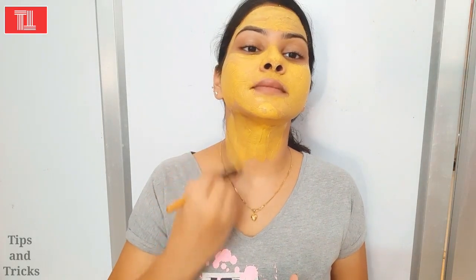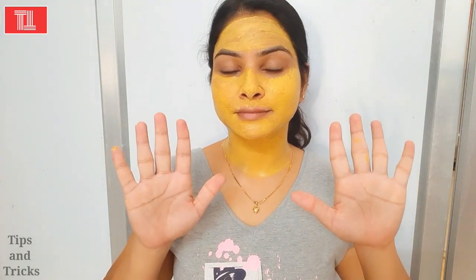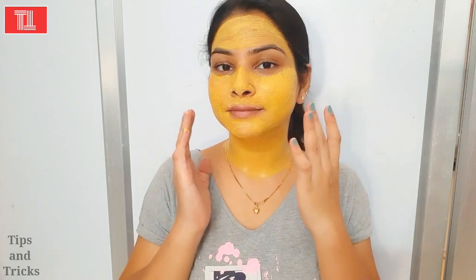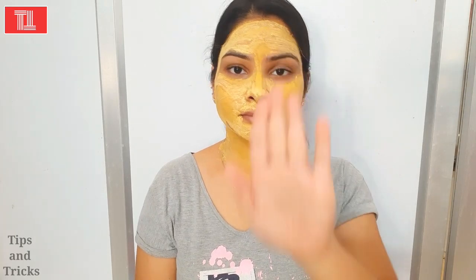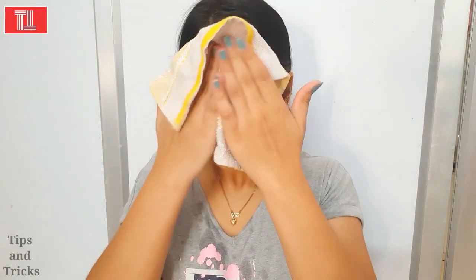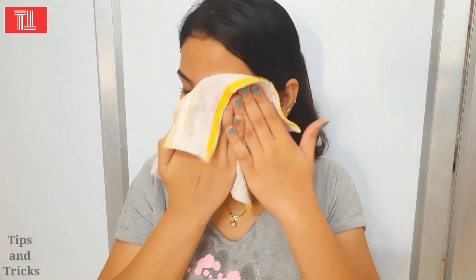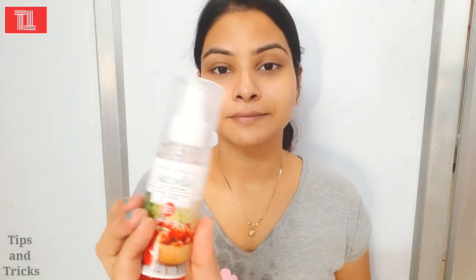After applying this pack, we will let it dry for about 10 minutes. Then we will wash it off. After washing, make sure to dry your skin gently — it comes off very cleanly.